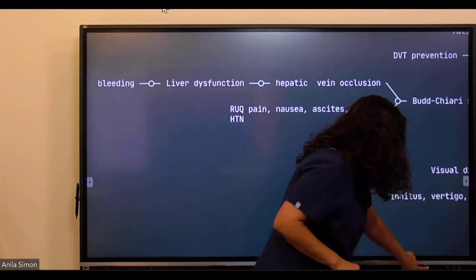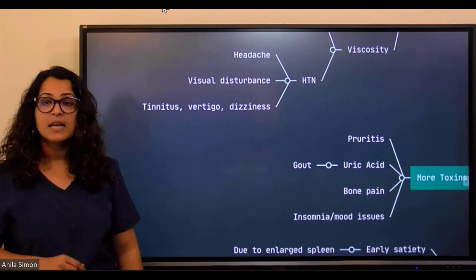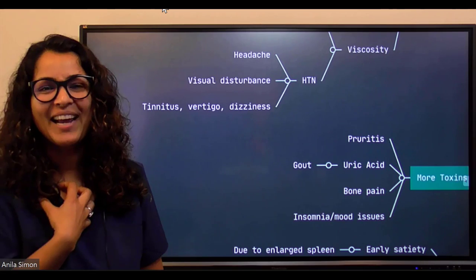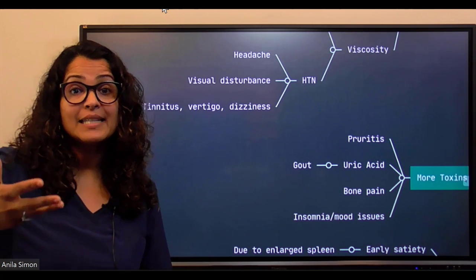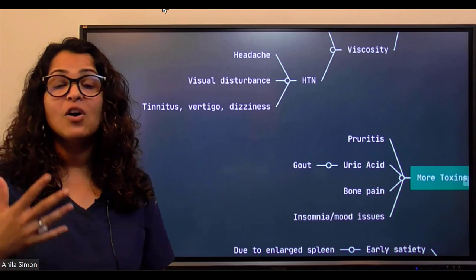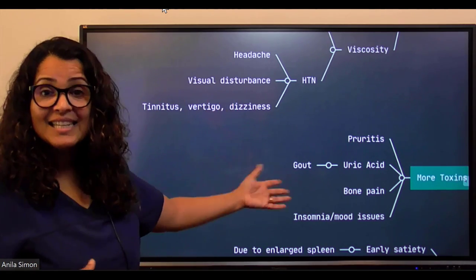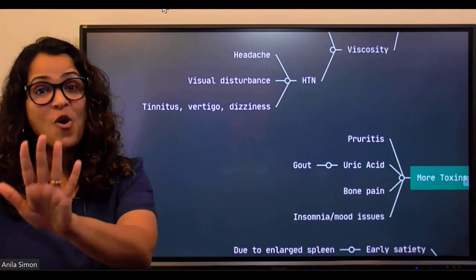Increased viscosity can cause hypertension-like problems because the heart has more to handle — viscous blood, occluded veins, increased cardiac stress. Patients may experience headache, visual disturbances (blurry vision, diplopia), dizziness, vertigo, tinnitus, lightheadedness, and seeing spots. All of these can happen because polycythemia vera is also causing hypertension.